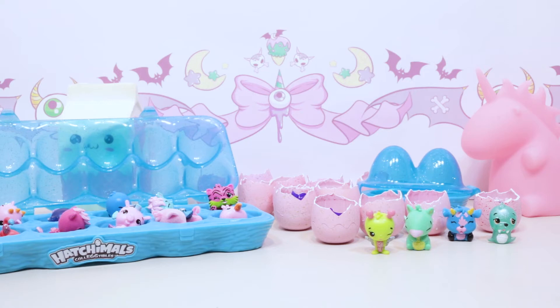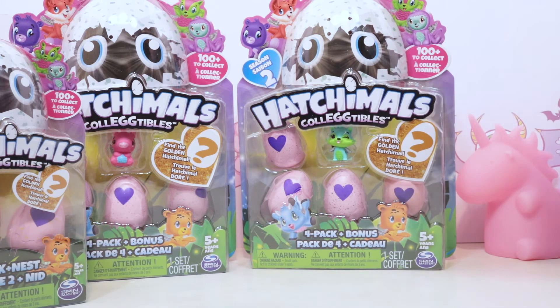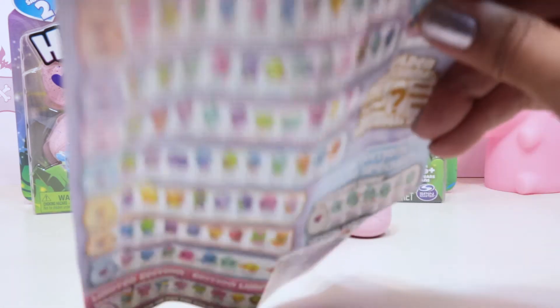Those are all the Hatchimals from the first 12-pack and the 2-pack and 2 blind bags! We also have two 2-pack nests and two 4-packs plus a bonus. This is just half of our Hatchimals haul - we have 12 Hatchimals and a little extra friends on the side. Let's get these open and see who we've got inside. We opened our two 2-packs, got our little nests and four eggs total, plus our checklist.